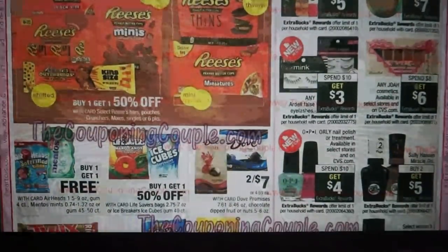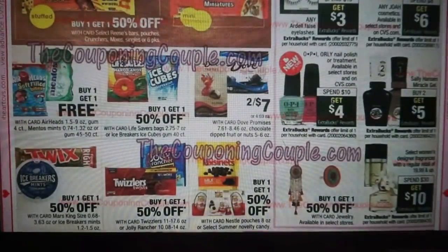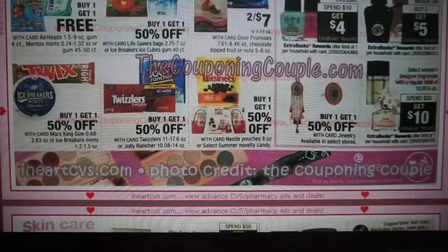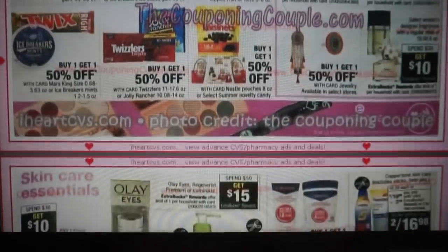We have spend $10 get $3 on false eyelashes and Joa Cosmetics. I told you guys not to buy Joa the week of May 5th through 11th — wait for the 12th because it's much better at spend $8, get a $6 ExtraBuck, limit of one. Some nail polishes here: spend $10, get a $4 ExtraBuck. Sally Hansen Miracle Gel is buy two, get $5. You may have a Sally Hansen CRT you could use, and I think there are Checkout 51 rebates on those. We have fragrances at $19.99 and up — spend $30, get $10. I consistently get that spend $25, get $7 off CRT.